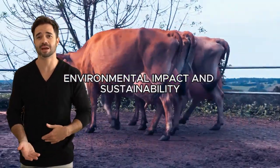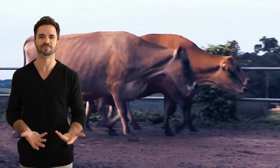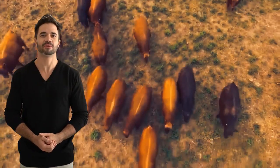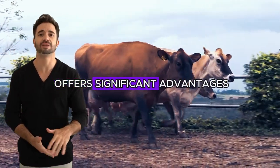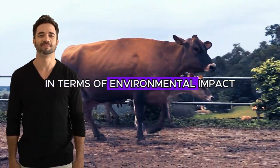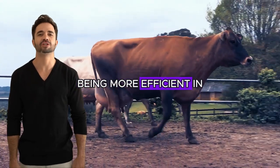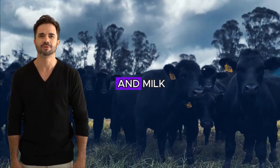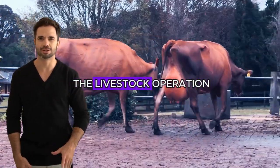Environmental impact and sustainability. In a world where sustainability is increasingly important, the Angus-Jersey cross offers significant advantages in terms of environmental impact. Being more efficient in feed conversion, they require fewer resources to produce meat and milk, reducing the carbon footprint of the livestock operation.